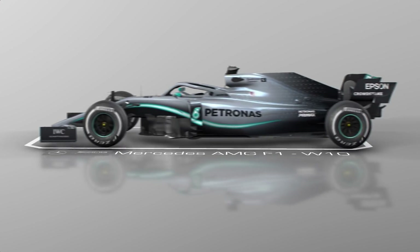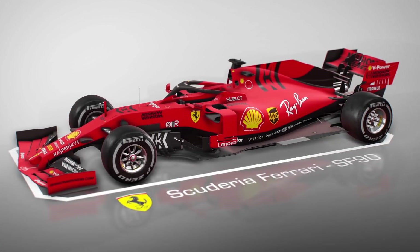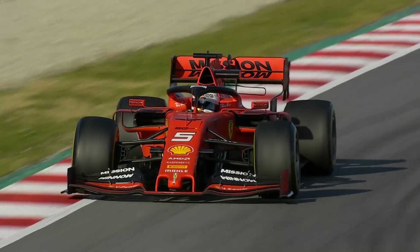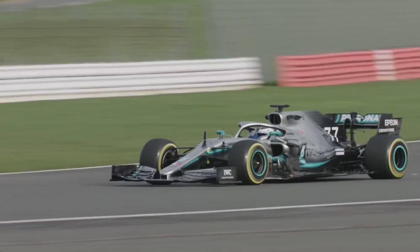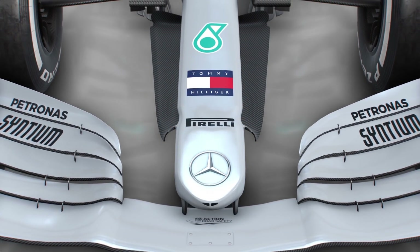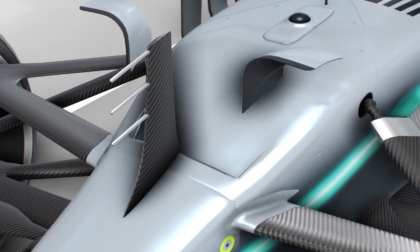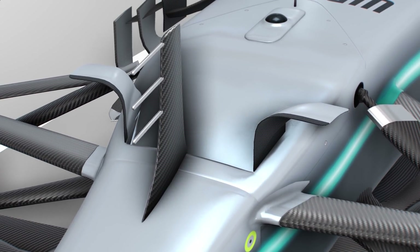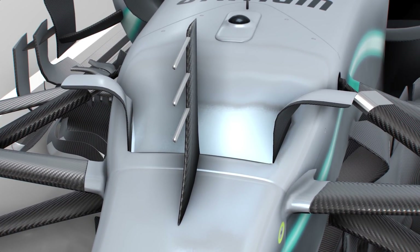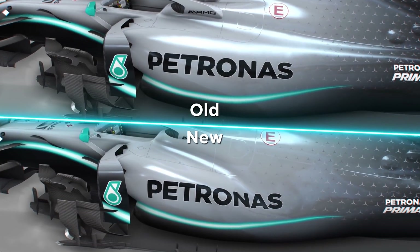At the start of the year, Mercedes ran its new W10 in a beta spec during the first week of testing, while Ferrari began with its actual SF90. Although Ferrari looked best placed after week one in Barcelona, Mercedes brought a raft of new upgrades for the second week of testing to turn the tide. The nose had been tapered in to improve the airflow onto the cape section to improve the downforce at the front. Winglets had also been added either side of the S-duct outlet, helping to improve airflow over the chassis and direct some air down to the bargeboard section. There were also changes to the side pods, tightening them up to improve the passage of airflow over the top.